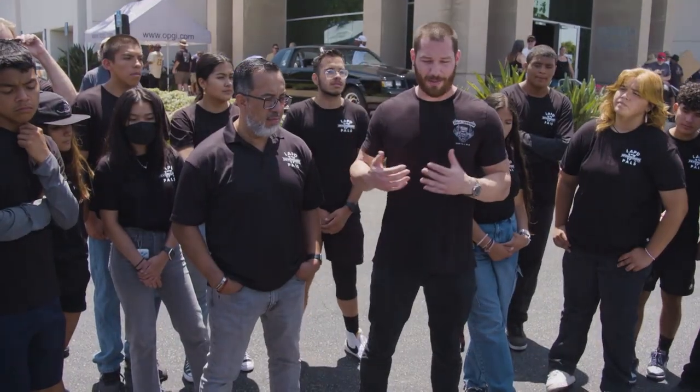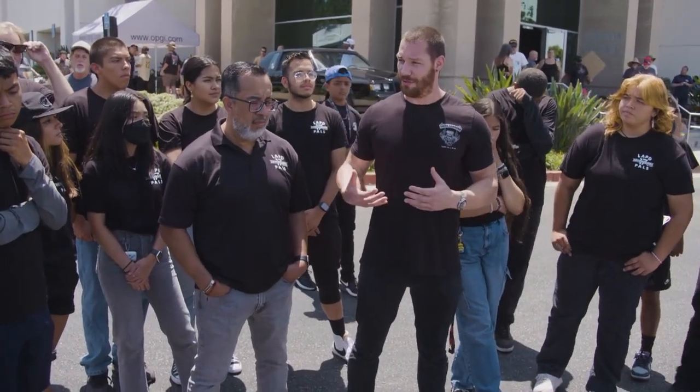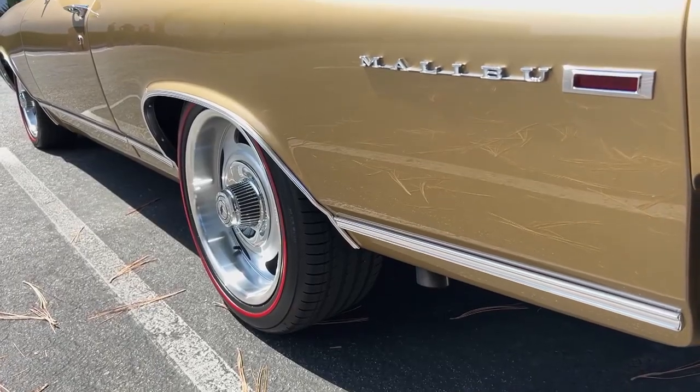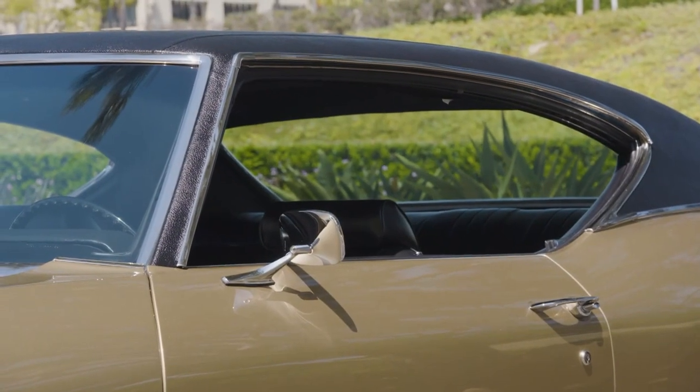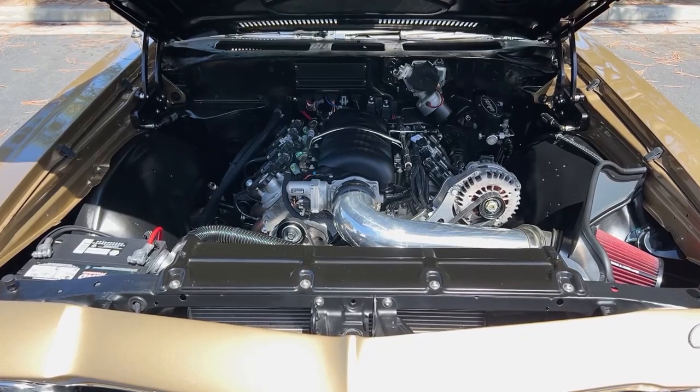One of the cool things about cars — it's a reoccurring theme we constantly talk about — there's history, there's a story to it. It's all I've ever known. It was our family car. Memories with my mom, memories with my dad, sitting in the backseat, telling my dad that when I grow up, I want to have a Chevelle.